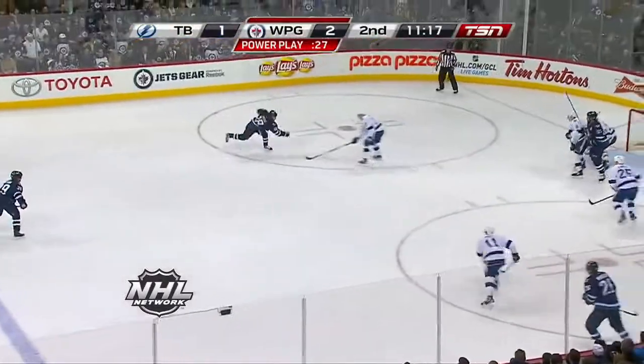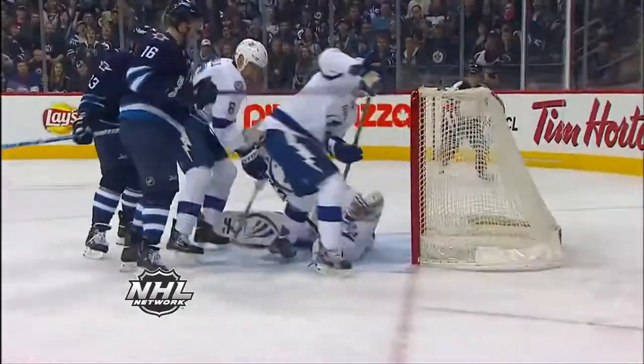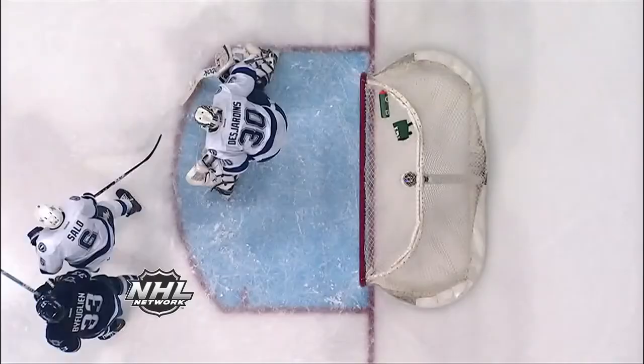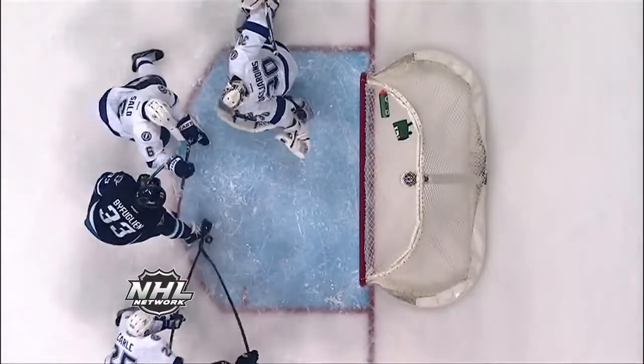Wheeler's on it. Wheeler into the slot — little rifled shot on scramble. It's on the line. Desjardins — what a save as he dives back and gets his glove on the puck. A great save by Cedric Desjardins. Oh my goodness. Wow.